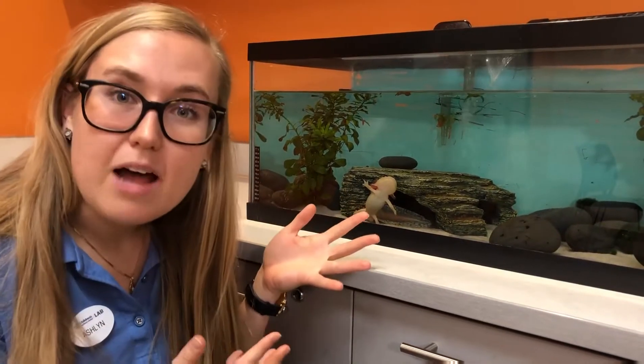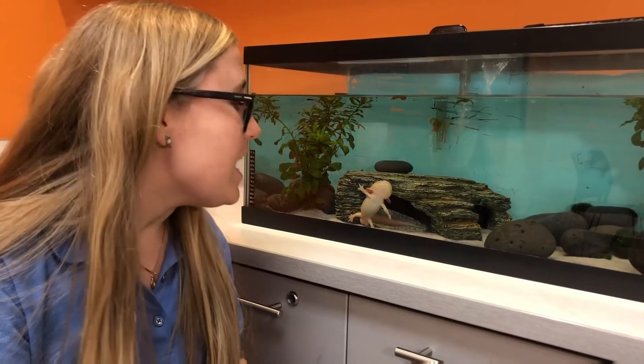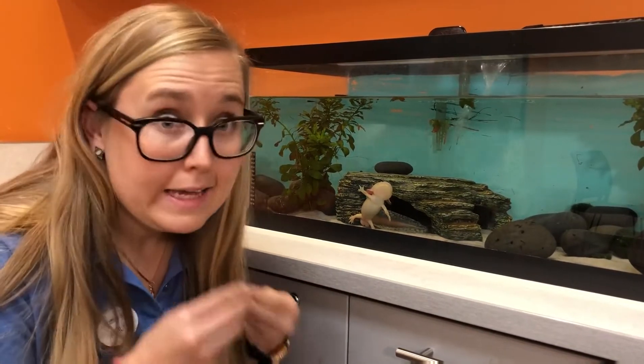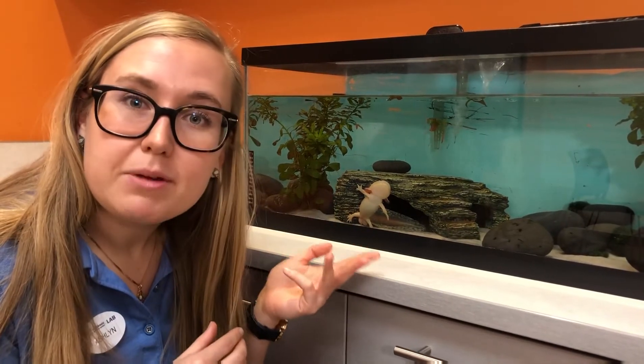Since they only have one habitat in the wild, they're actually nearly extinct in the wild. Issues of pollution, invasive species of fish that are eating the axolotl, and loss of habitat — again, only living in that one lake — are major threats to their population in the wild.